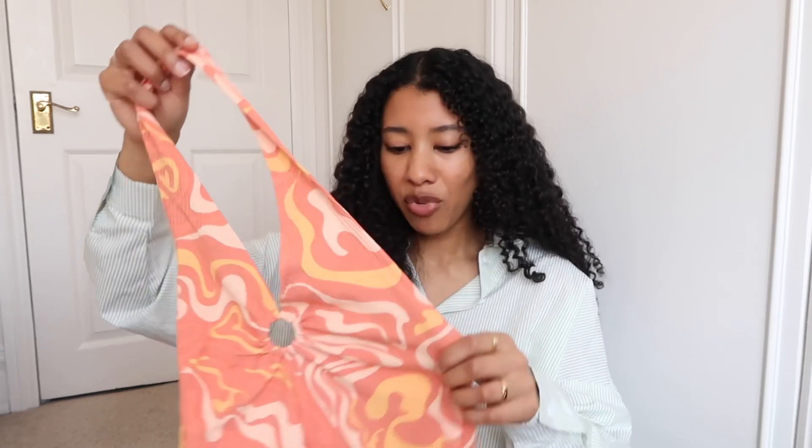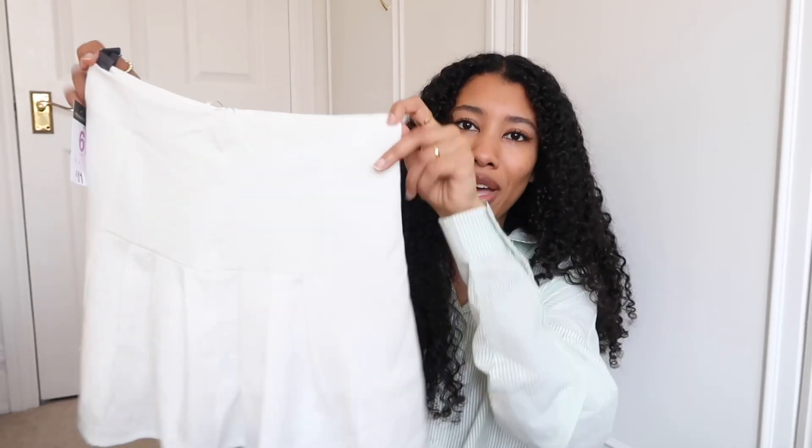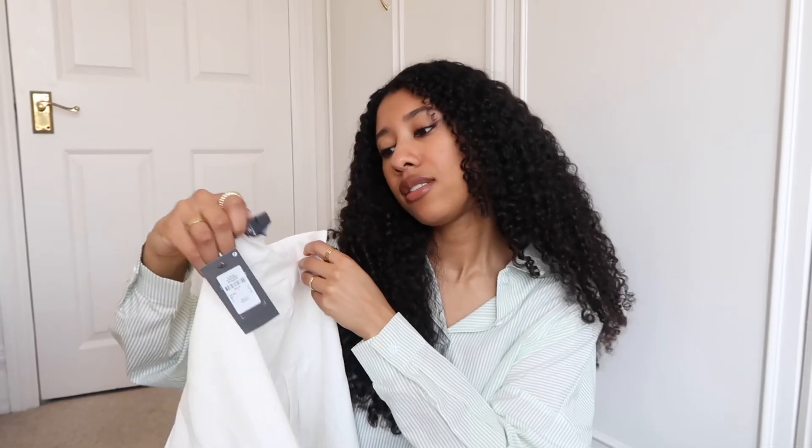I feel like Primark has had a few things that are dupes of other brands lately — like a Motel Rocks-style dress pattern. They also have this style of top that I've been seeing everywhere, and in Primark it's only a fiver. I got an extra small. I also got this white skirt — straight at the top, then pleated and more flowy at the bottom. It's a size six and it's 11 pounds.